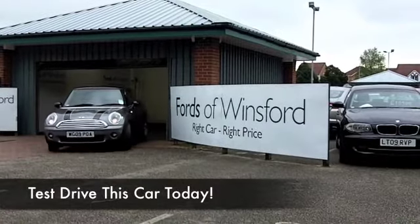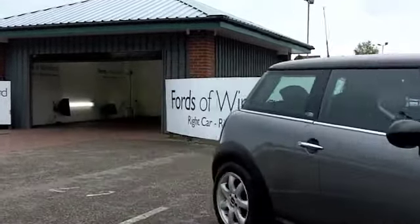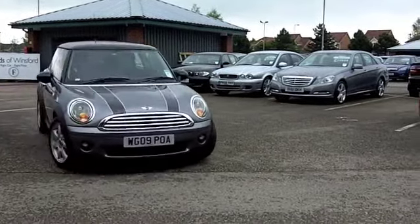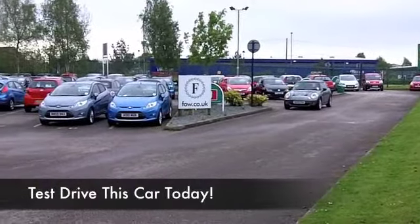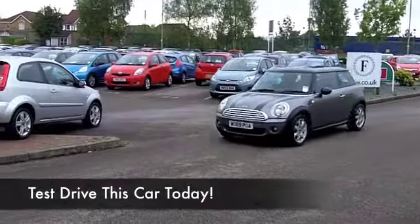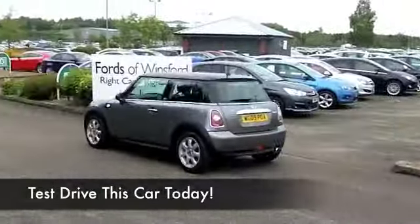For me, the Mini is one of the best-looking cars on the road today. It's got fantastic retro styling but everything about this car is just brilliant and you're going to have a smile as big as the Grand Canyon when you drive it. This one, in stunning grey, really does tick the right boxes.